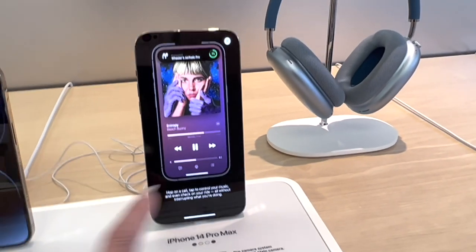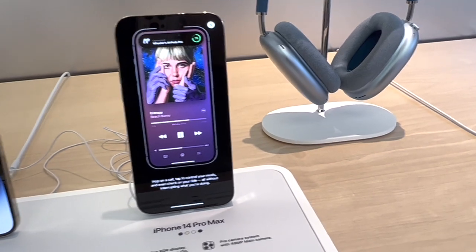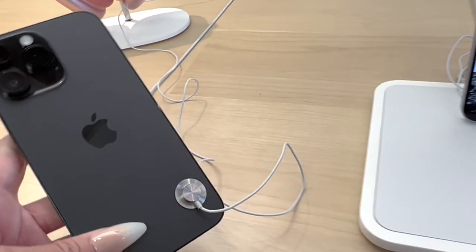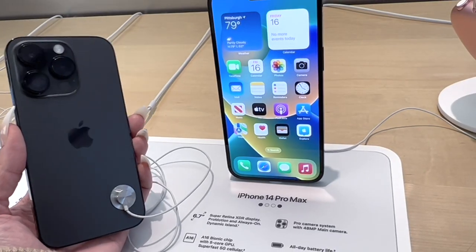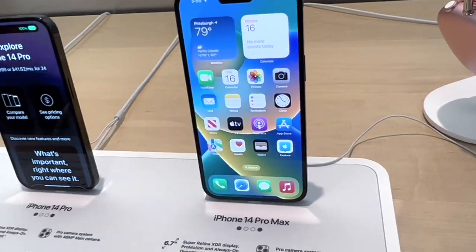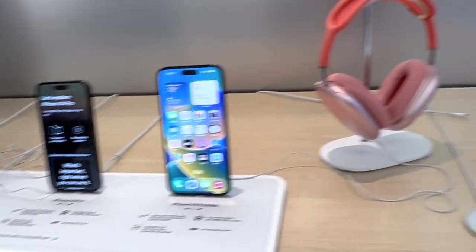It's a really pretty phone — why do I feel like it's bigger than the 13 Pro Max? Space Black in the Pro Max. Yeah, I like the matte. The iPhone 14 Pro in space black. And then the just black — the iPhone 14. Those are all the colors.